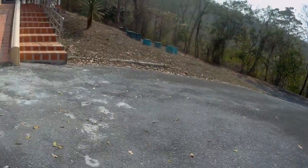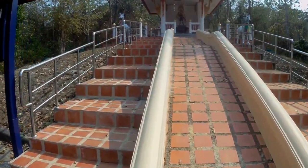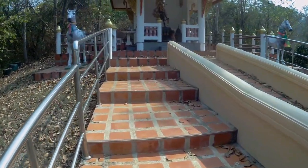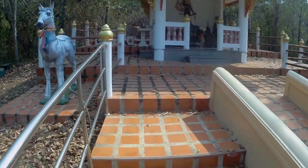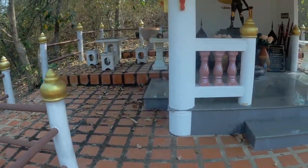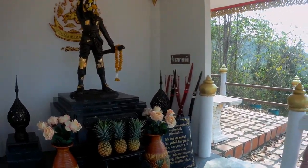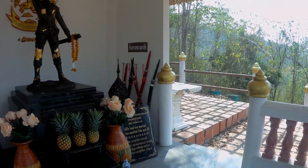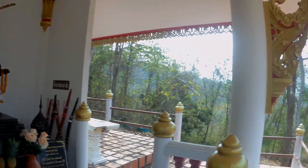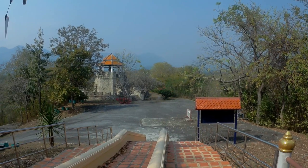I managed to get up the hill. This is a shrine at the top. Some of the swords are used in the corners. And the lookout tower, which we're going to now.